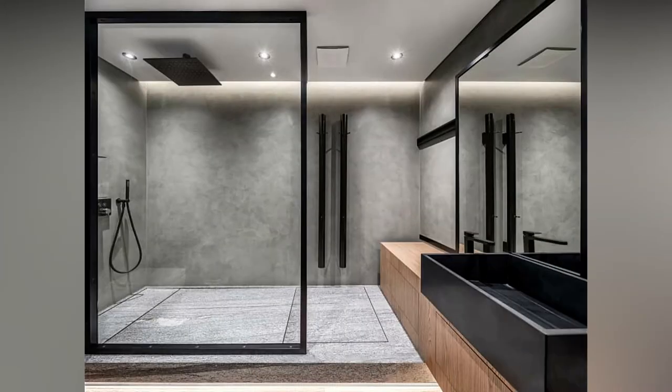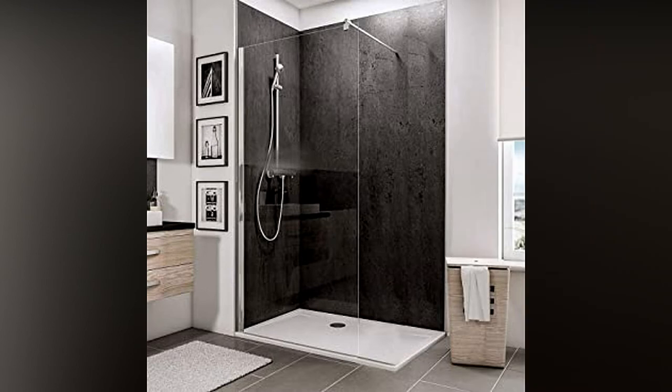When it comes to bathroom renovations, the fully customized walk-in shower is considered the holy grail.